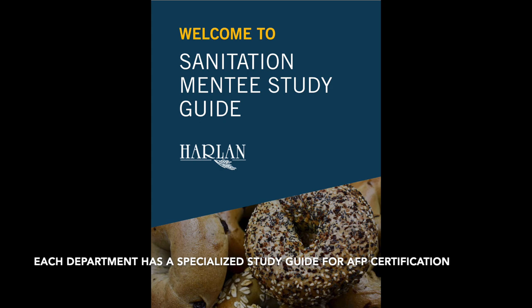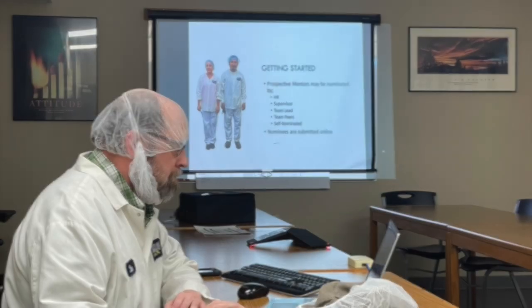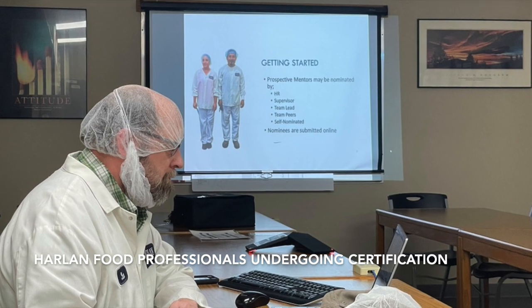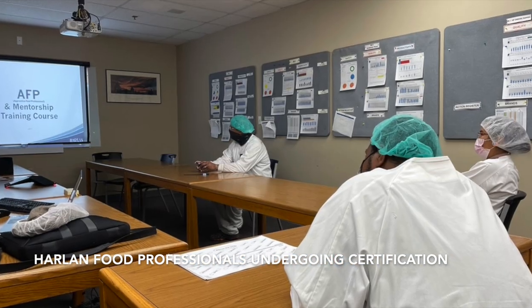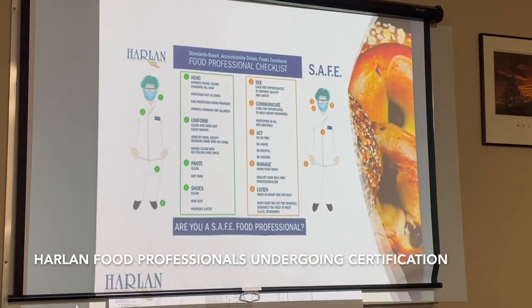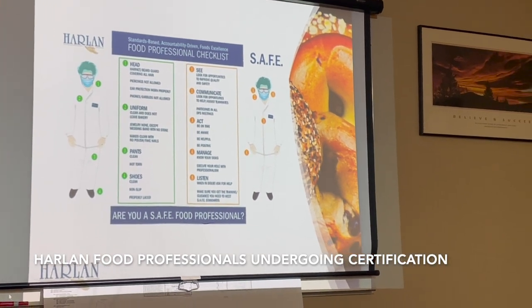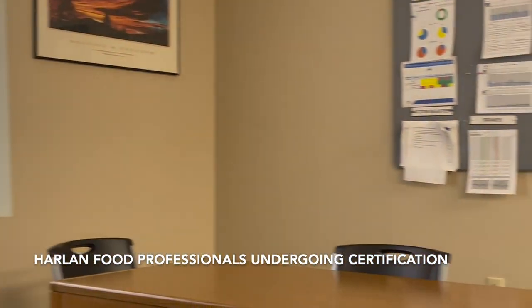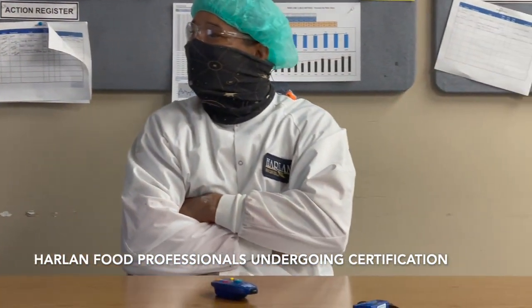Harlan food certification is the very best found in food manufacturing. As a Harlan food professional, you will be provided with a comprehensive study guide and support tools you can successfully use to complete your AFP certification. AFP certification is conducted using Alchemy, so it's just like the other forms of continuing education and training that Harlan provides.